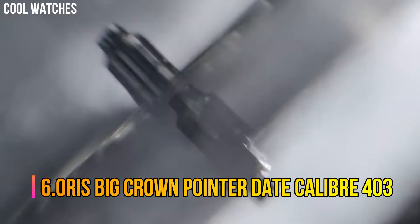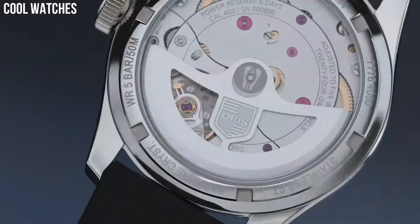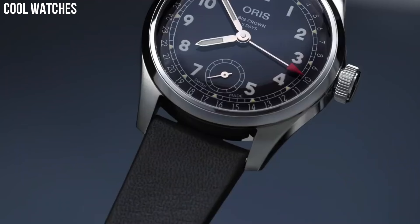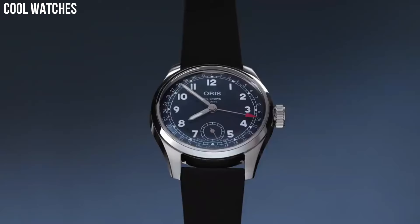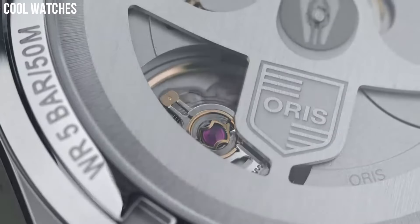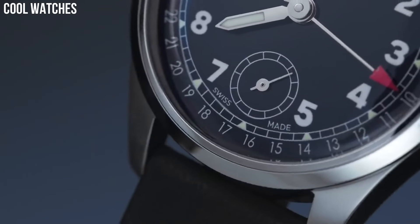Number 6: Oris Big Crown Pointer Date Caliber 403 — a 38 mm stainless steel watch with a deep blue dial, a black leather strap, and that tell-tale pointer date function. The heavily domed crystal adds an almost unnoticeable magnification effect to the dial, further enhancing its wrist presence. You can say that a lot of watch dials are unique, but this is especially true of the pointer date caliber 403.